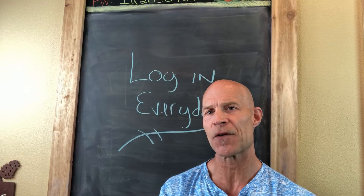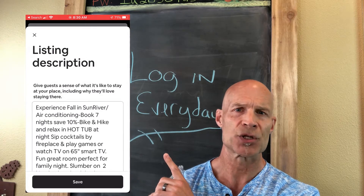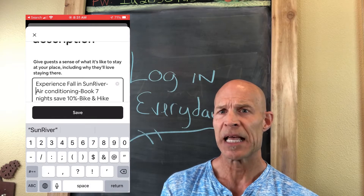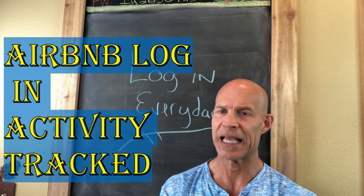In addition to changing the cover photo, log in every day to Airbnb and change your description just a tiny bit — maybe just change a few of the verbs — just to stay active on Airbnb every day. It definitely helps.